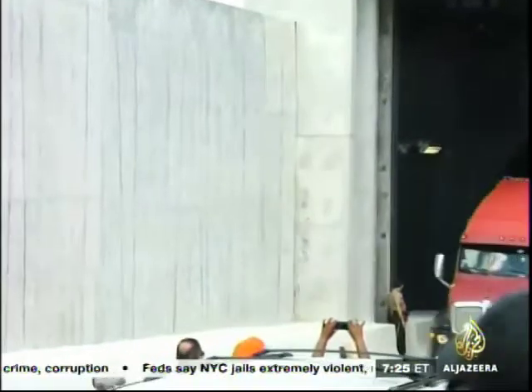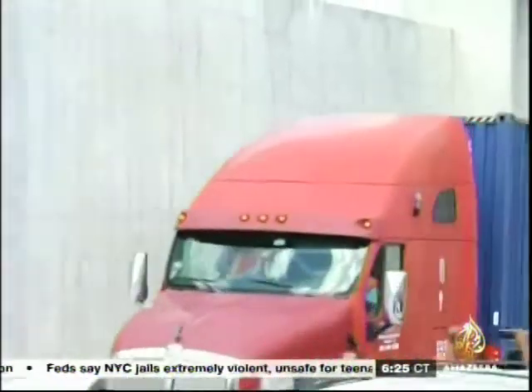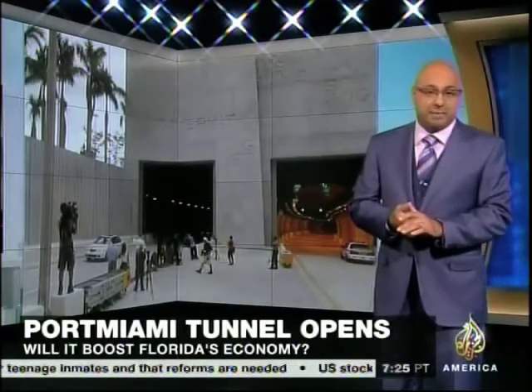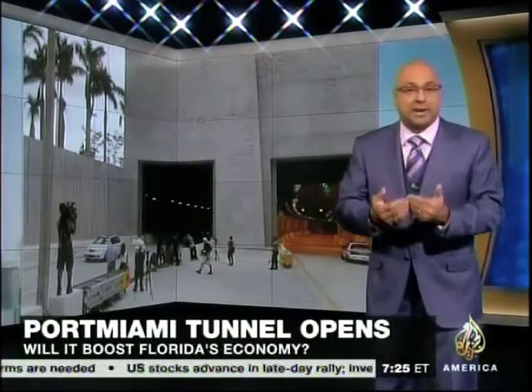And now it's open for business. The Port of Miami tunnel is expected to inject some much-needed business and economic opportunities into Florida's economy. The question is whether it will deliver as expected. Here to give his insight on that is Pete De La Torre, the host of the Pete De La Torre Business Show, a live daily radio show focusing on economic development and business opportunities in South Florida.